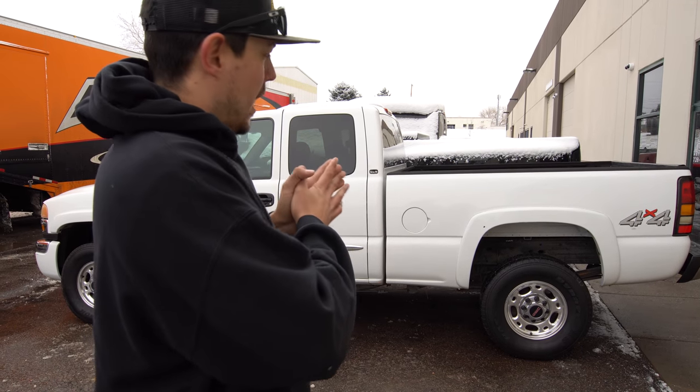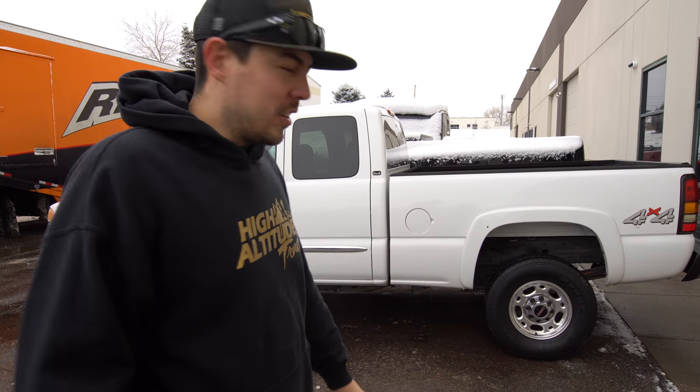The truck just got delivered to us. It's been sitting since Paul Walker passed away and the tires are shot — they're dry rotted and they're bald. So the first thing we're going to do to this truck is put some tires on it so I can start driving it.